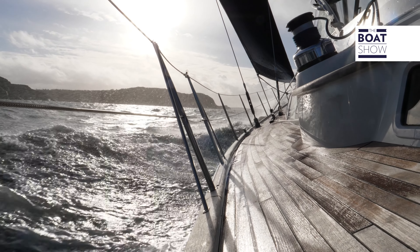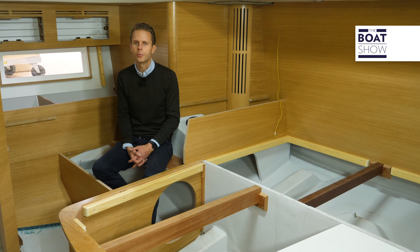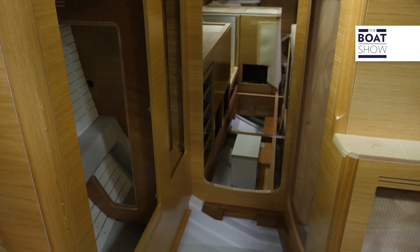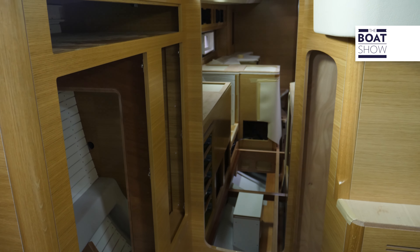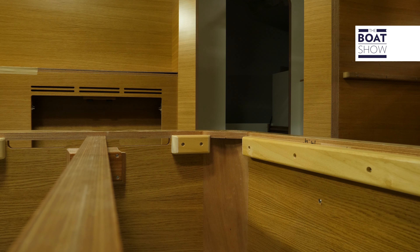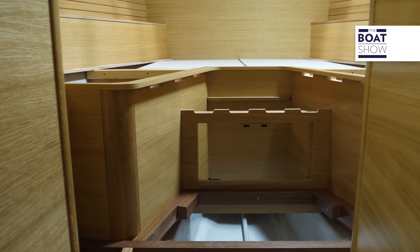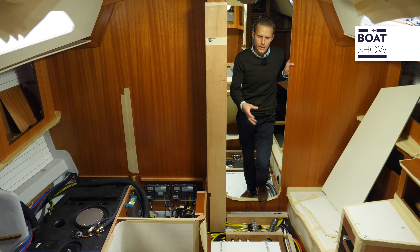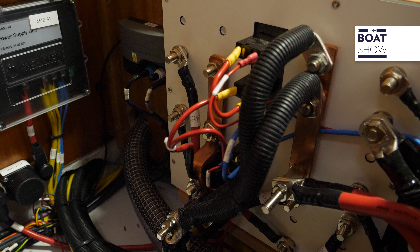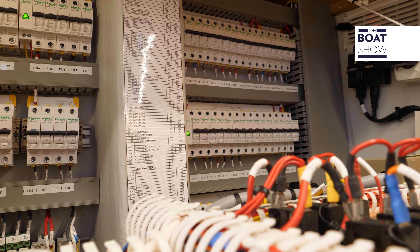Here we are on board a Hallberg-Rassy, in the aft cabin, with a European oak interior. The woodwork phase is actually finished — this is how it looks when the woodworkers have left the boat and it is waiting for the electrical phase to begin. The woodwork is 90% complete before the electrical phase starts, which makes it easy to pull and change cables even after delivery or many years later when something needs replacing.